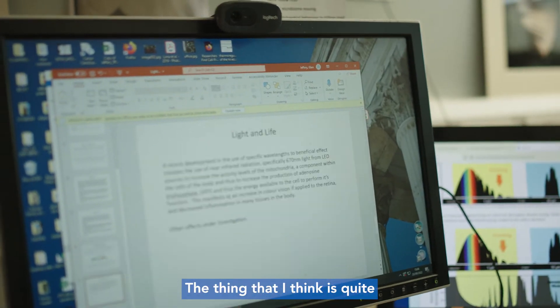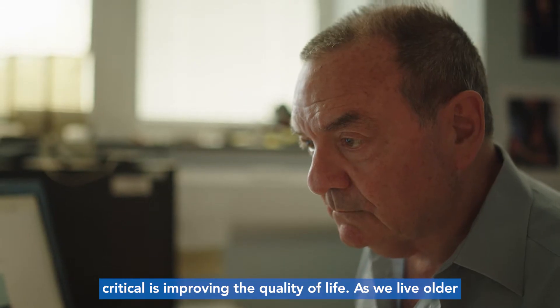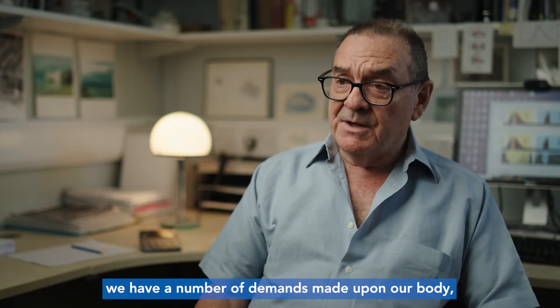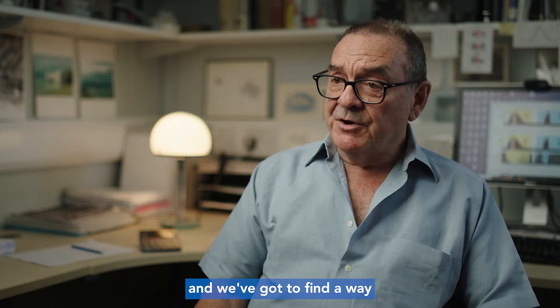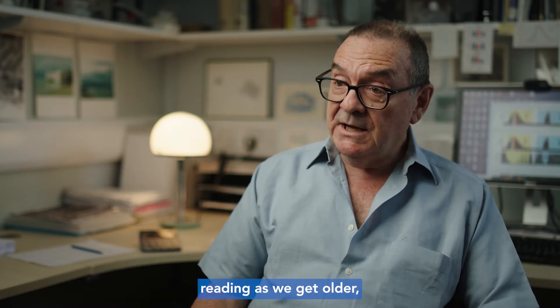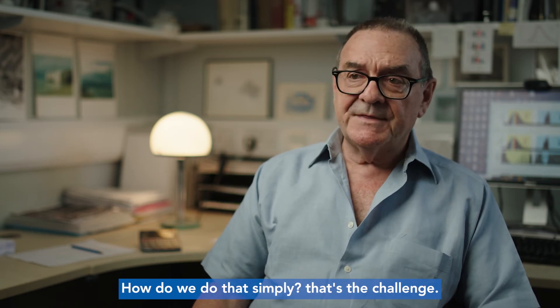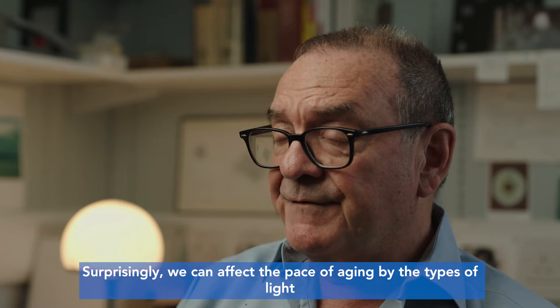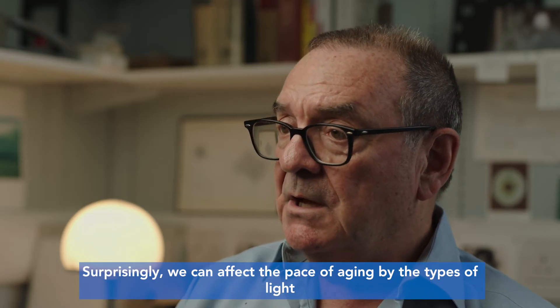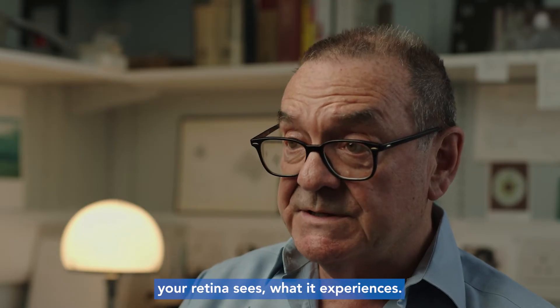The thing that I think is quite critical is improving the quality of life. As we live older, we have a number of demands made upon our body and we've got to find a way of improving the quality of life — watching television, reading as we get older — because they're the things that get undermined. How do we do that simply? That's the challenge. Surprisingly, we can affect the pace of aging by the types of light your retina sees, what it experiences.